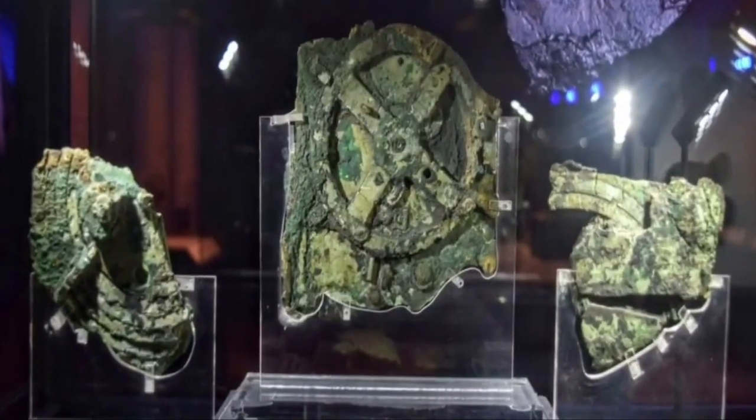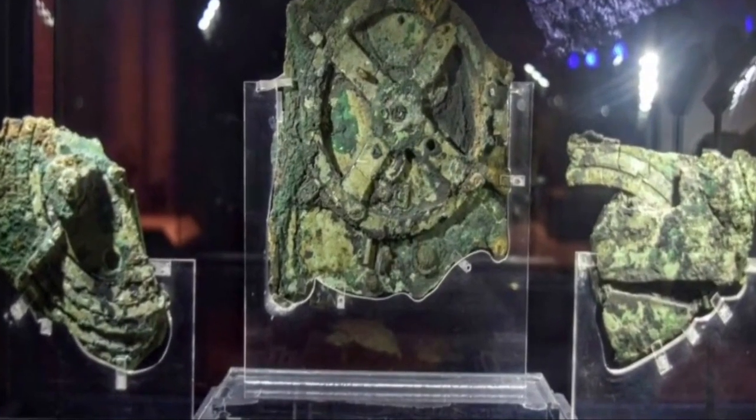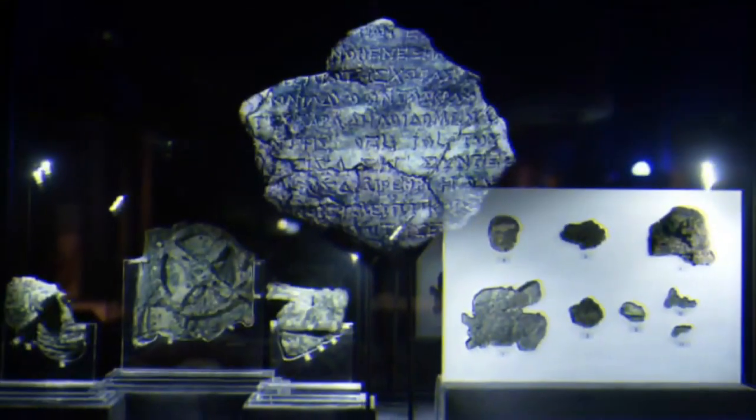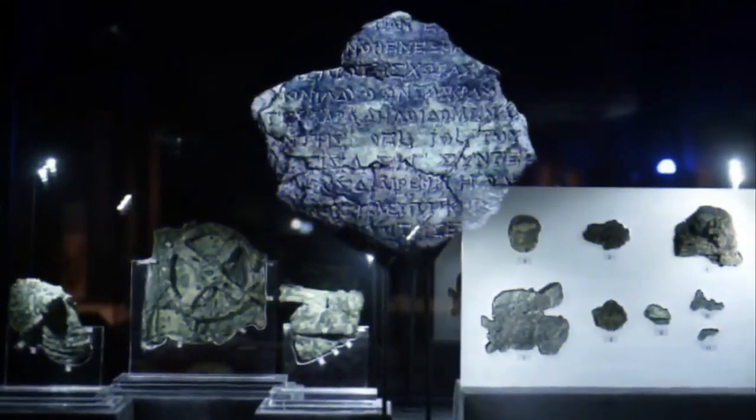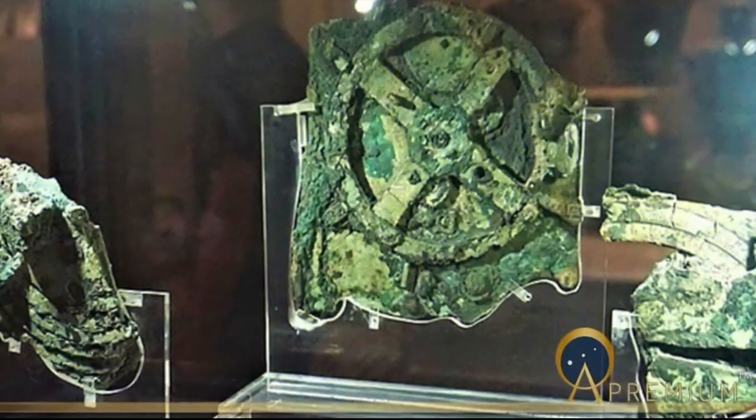Discovered in 1900, pieces of the ancient calculating machine were found by sponge divers exploring the remains of an ancient shipwreck off the tiny island of Antikythera. For decades, scientists have been trying to figure out how the device's 80 fragmented pieces fit together and unlock its workings.